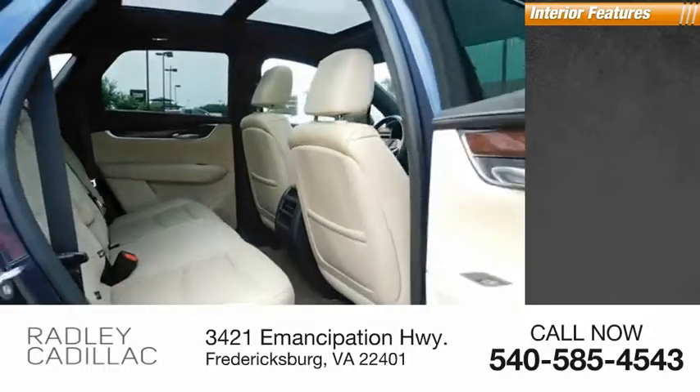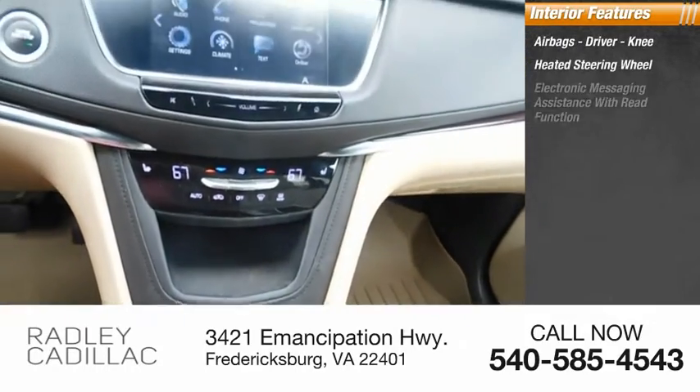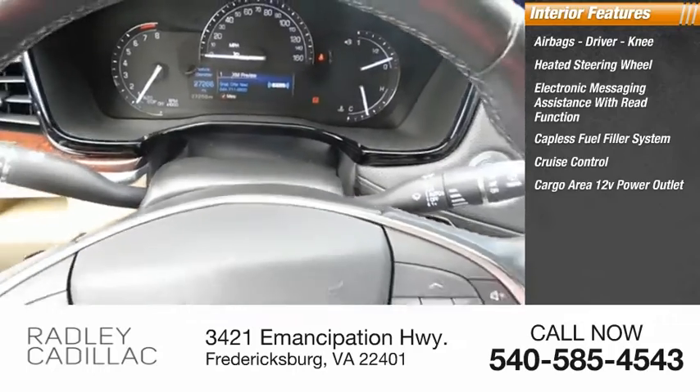Inside you'll find airbags — driver and knee — a heated steering wheel, electronic messaging assistance with read function, capless fuel filler system, cruise control, and a cargo area 12-volt power outlet.